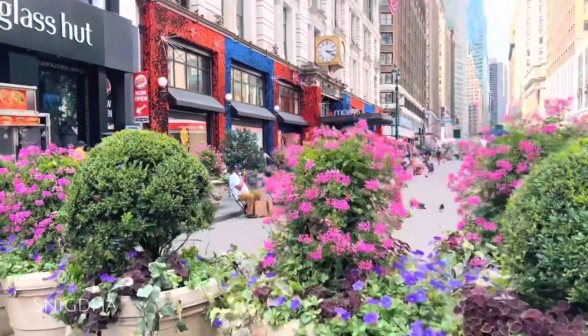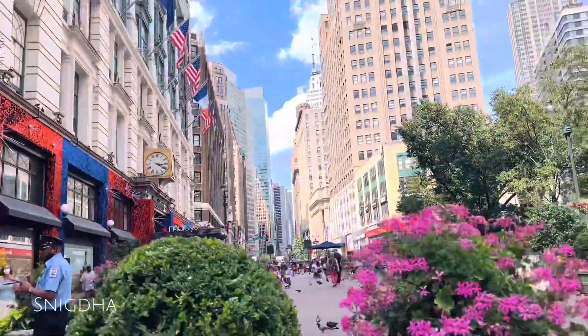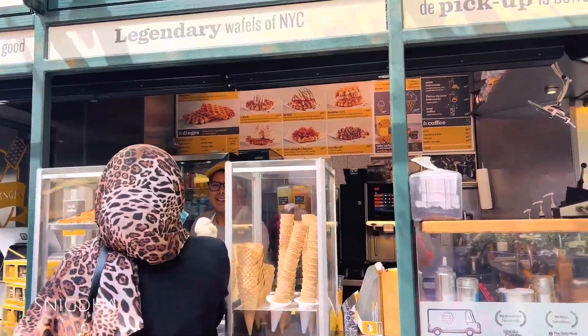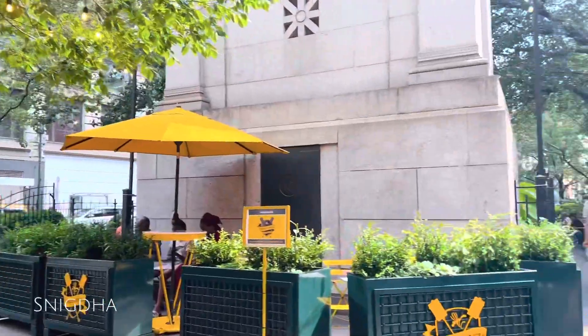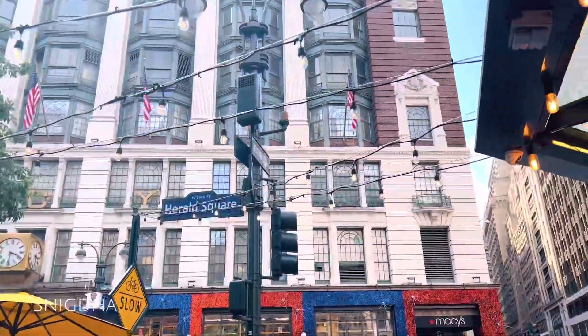There are some drinks and hot food available. We also did some shopping. We were having such a nice time.